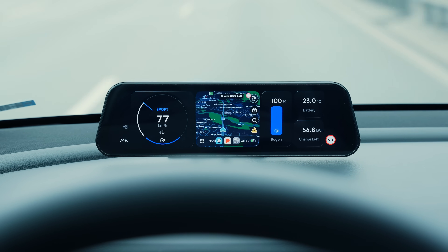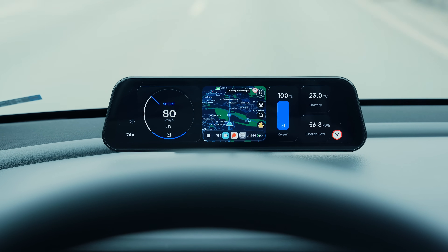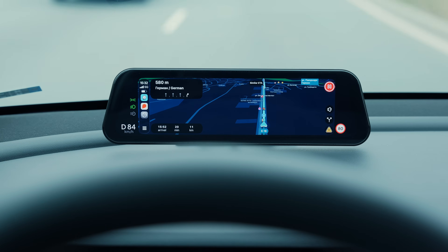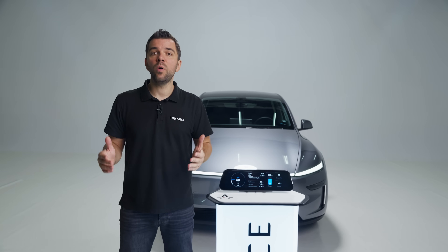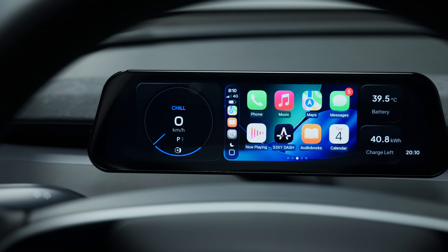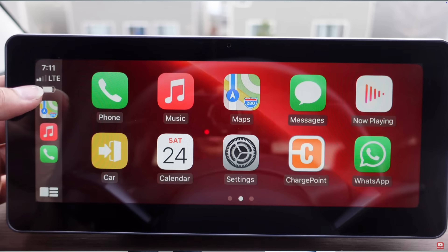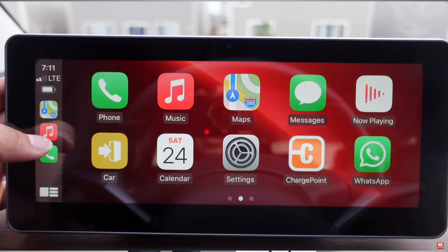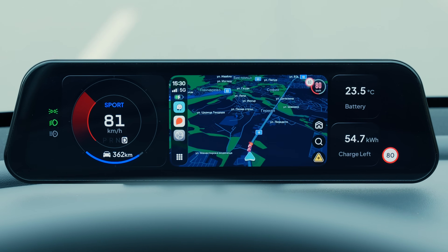You can select from a compact 2×2 widget — perfect for quickly glancing at important info like speed camera zones — all the way to a full-screen layout that shows every bit of navigation data you need. Here is a comparison of a 3×2 Apple CarPlay widget on the Sexy Dash against a standard aftermarket display. You can instantly see how much more data and customization you get without sacrificing visibility or design.